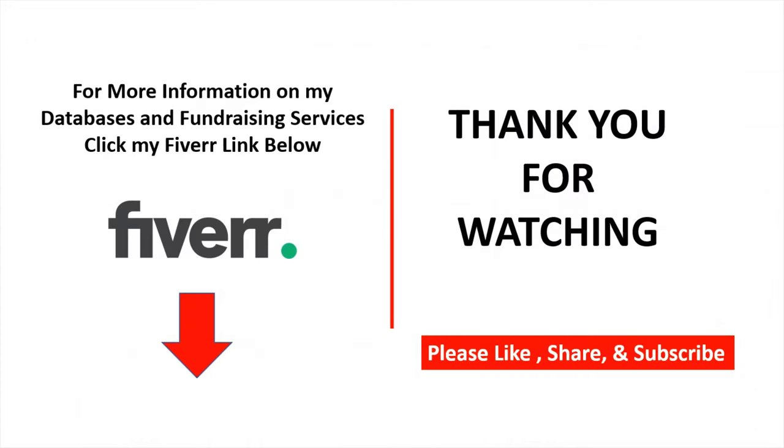For more information on my database and fundraising services, click my Fiverr link below. Please share, like, and subscribe, and thank you for watching this video.